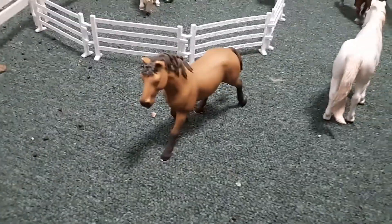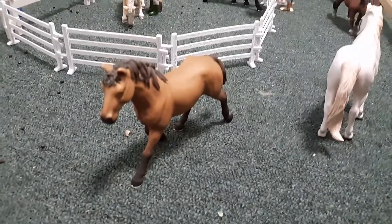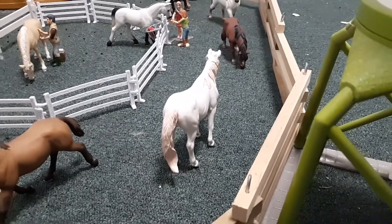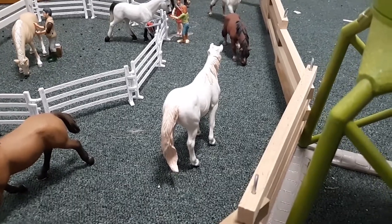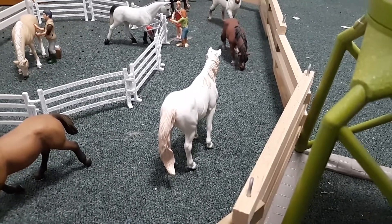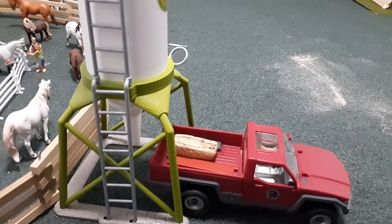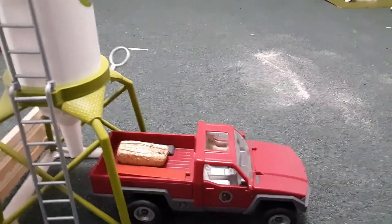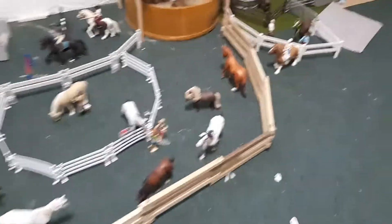Over here is our main pasture. There's a water bin. There's Ranger, our quarter horse. Angel, our off-the-track thoroughbred mare — she's like 30 years old and does horse therapy. Right here we have our grain silo, and the truck is just backing up to pick up grain to bring to the barn.